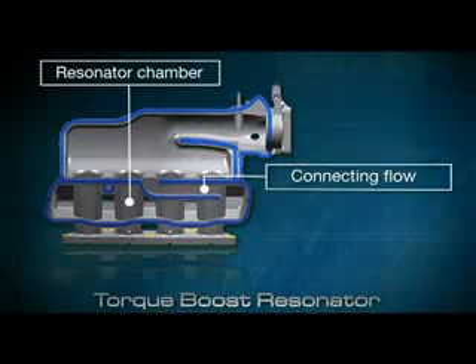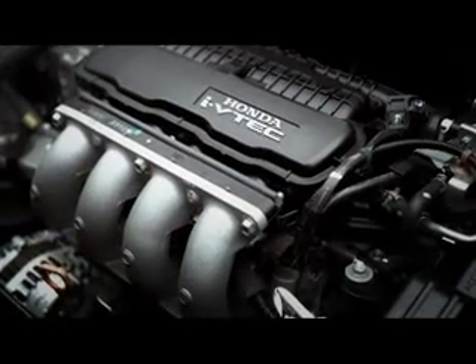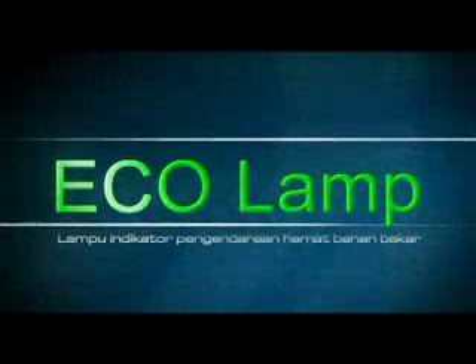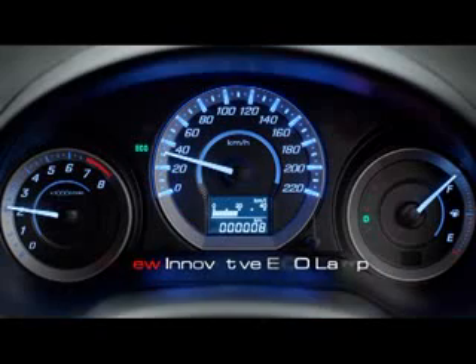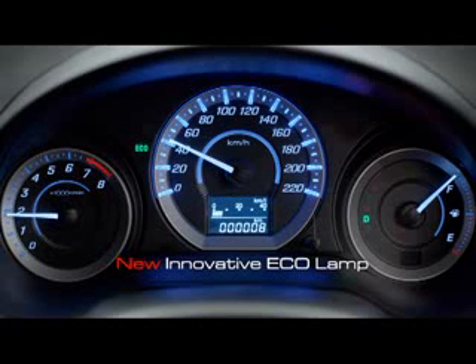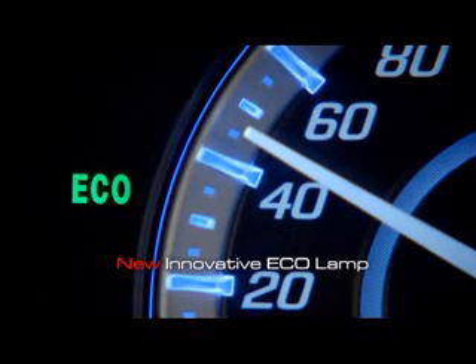Torque Boost Resonator memberikan peningkatan torsi pada putaran bawah dan tenaga pada putaran atas, yang dapat menghasilkan tenaga besar namun hemat bahan bakar. Fitur terbaru yang canggih, Eco Lamp, berfungsi untuk mengedukasi pengemudi agar berkendara lebih hemat bahan bakar. Lampu Eco akan menyala apabila pengemudi telah berkendara dengan kondisi yang hemat bahan bakar.